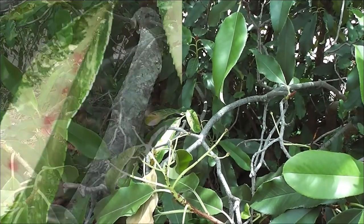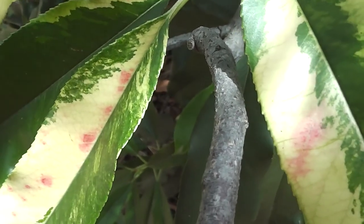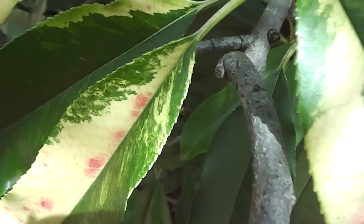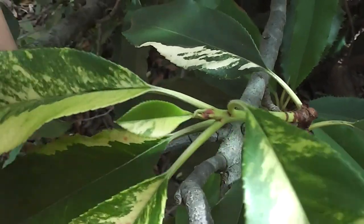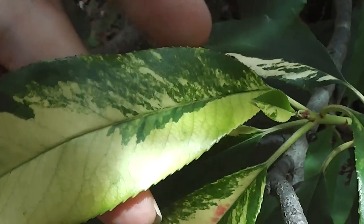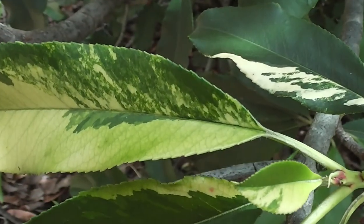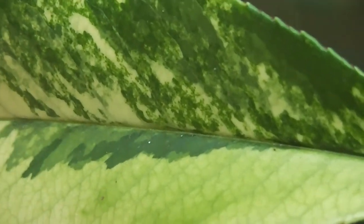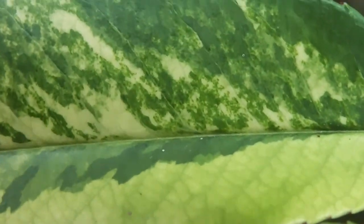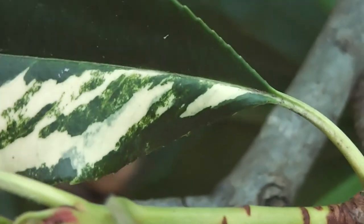I've climbed right into the bush. I don't know if the pink is indicative of disease of some sort, but it looks variegated to me. It looks like variegation to me.